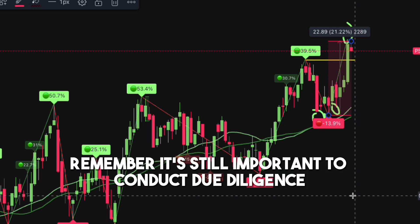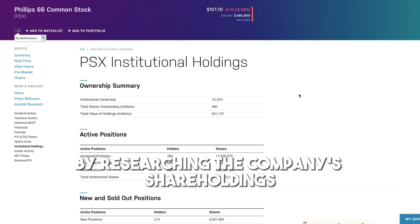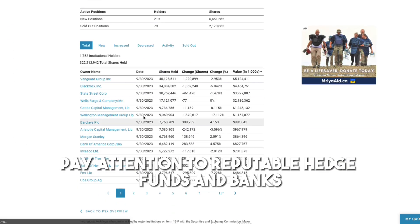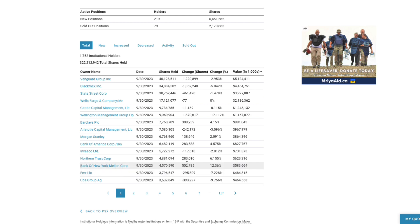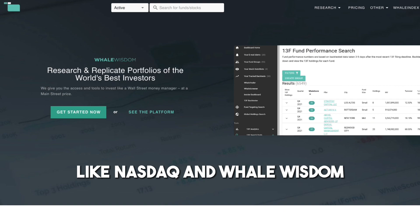Remember, it's still important to conduct due diligence by researching the company's shareholdings, distribution, and financial reports. Pay attention to reputable hedge funds and banks among the holders. You can easily find this information on websites like Nasdaq and Whale Wisdom.